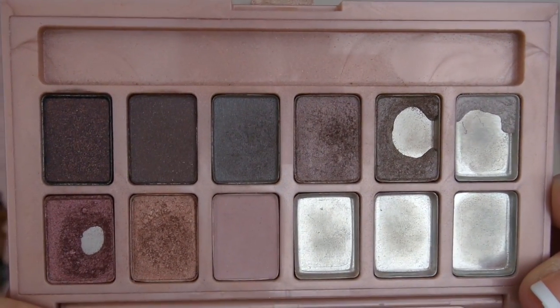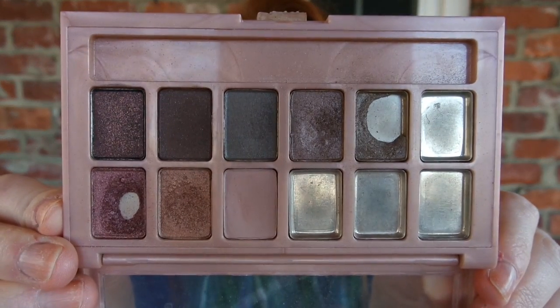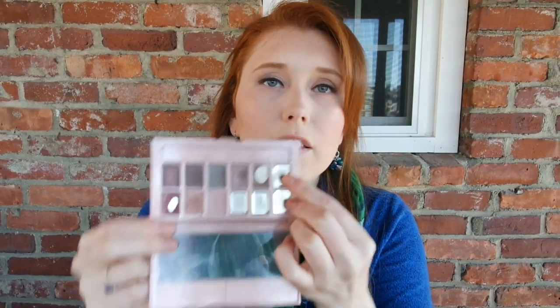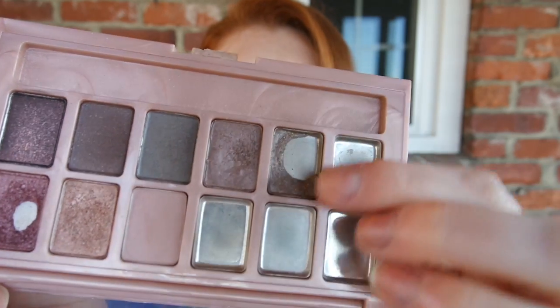The next thing I have is my Maybelline The Blush Nudes. I'll show you where I was last month, and this is where I currently am after three months of usage. The color that was sitting in this pan is completely used up — it took until about a week and a half ago to completely use it up. Now I've been using this as my crease shade and have worked hard to reduce the product around this edge, widening the pan.